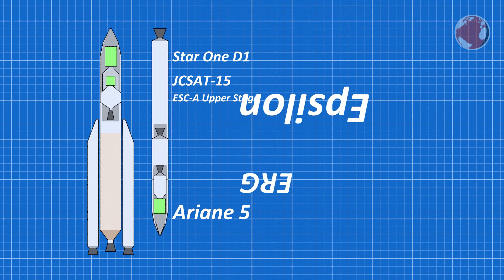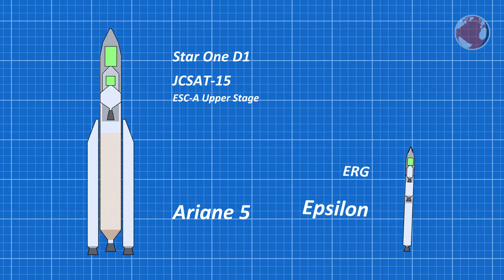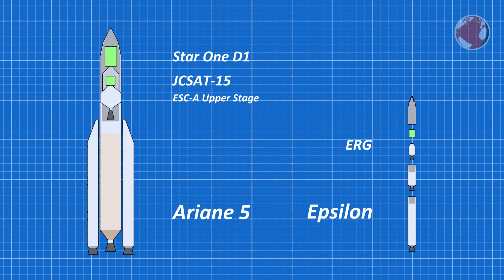The Japanese Epsilon is roughly half the size and consists of three solid fuel stages, from which the last is covered with a fairing. The satellite on the very top is called Exploration of Energization and Radiation in Geospace, or ERG for short.